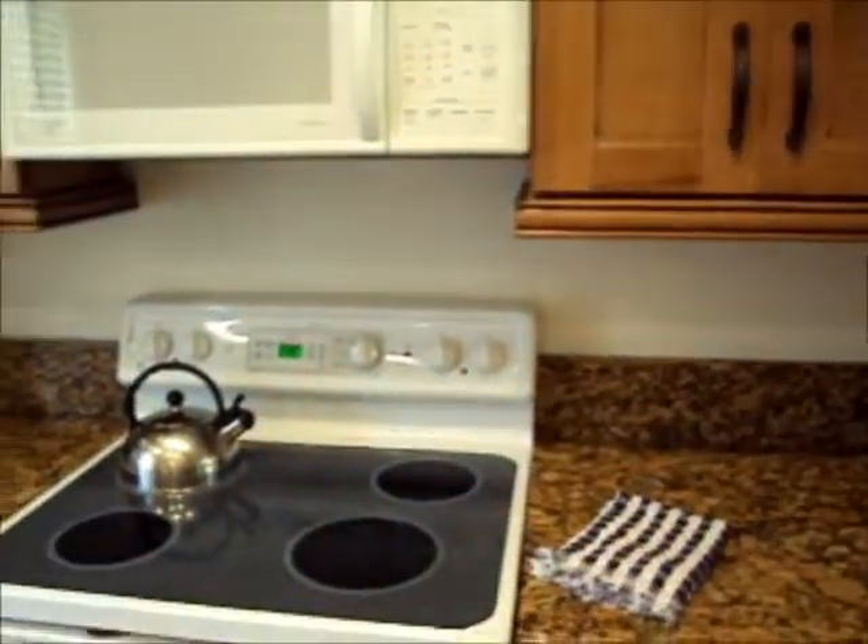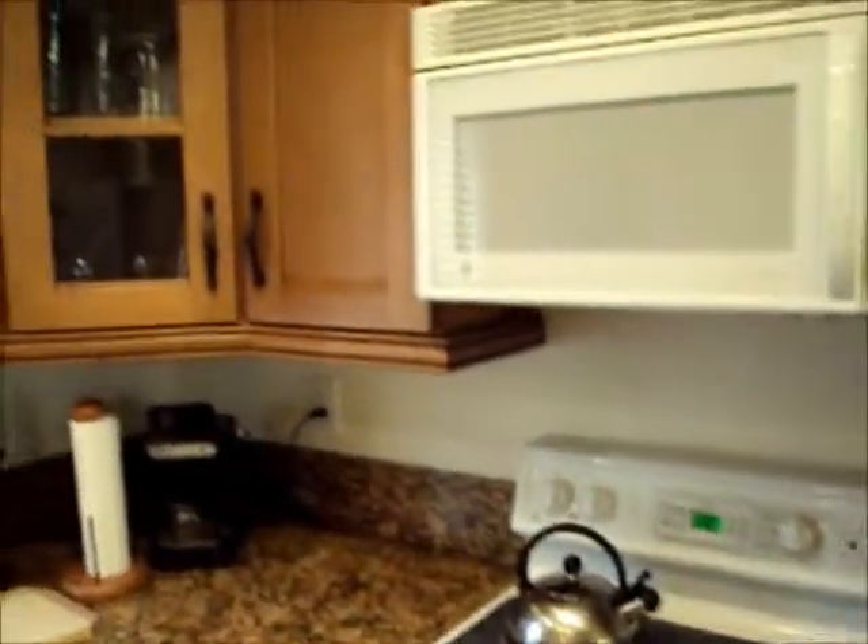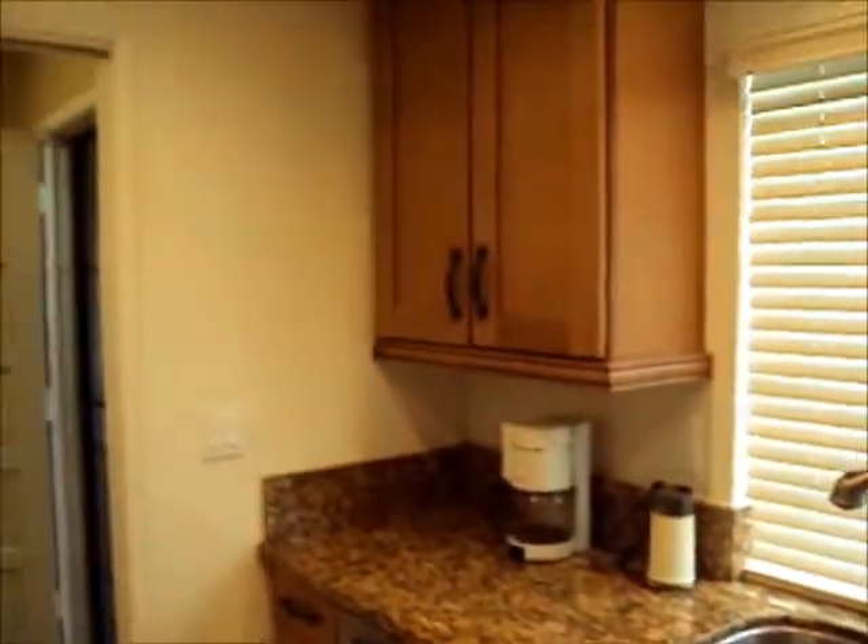It has two bedrooms, two full bathrooms, and a loft located on the second floor that can be used as a computer or playroom. As you enter the home, you will notice the beautifully tiled entryway and plush carpeting throughout the common areas and master bedroom. The guest bedroom has lovely hardwood flooring and two closets. The kitchen is upgraded with granite countertops and upgraded appliances.